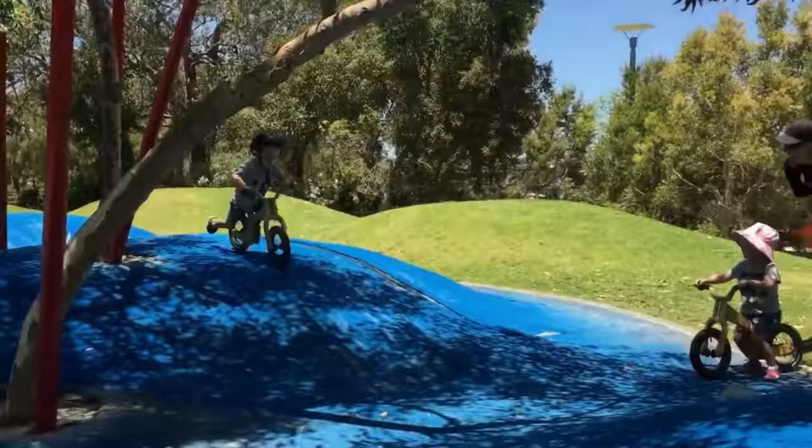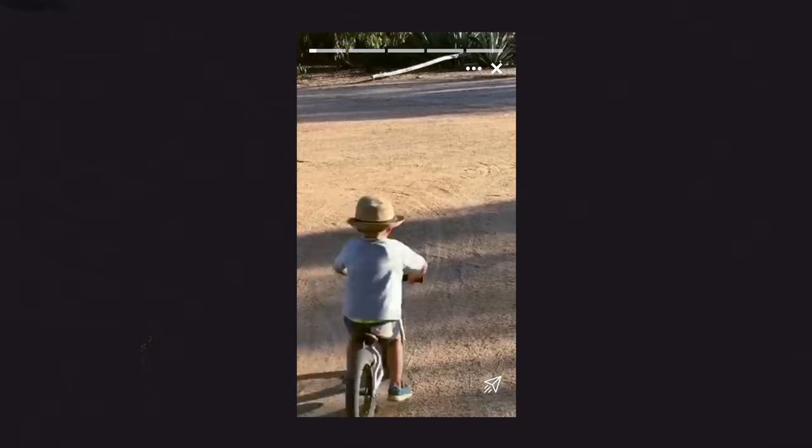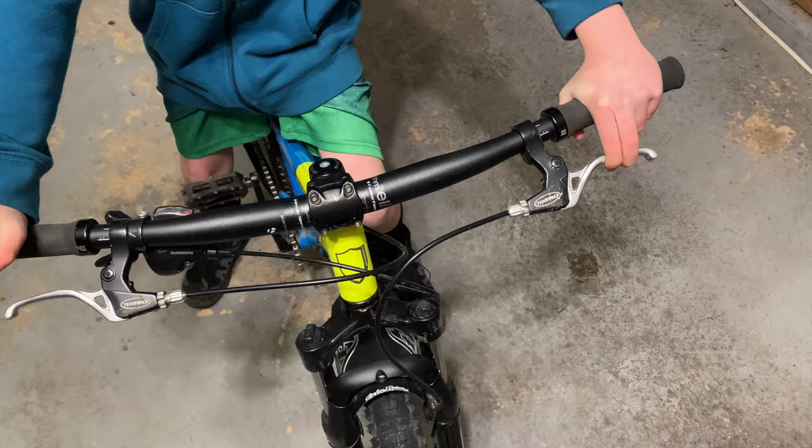For many of us, the mystery begins with our first bike experience, trying to stop by dragging our feet on the ground. Then we're using our feet by pedaling backwards. Then we're using our hands — left for the front brake, right for the rear. I don't think so. If you're in England, it's left hand for the back brake.